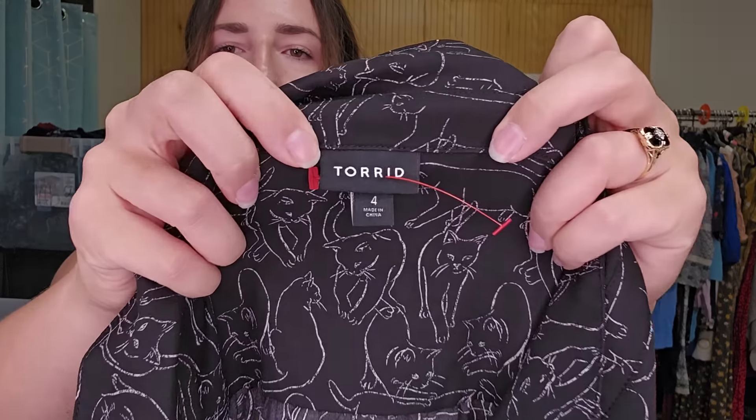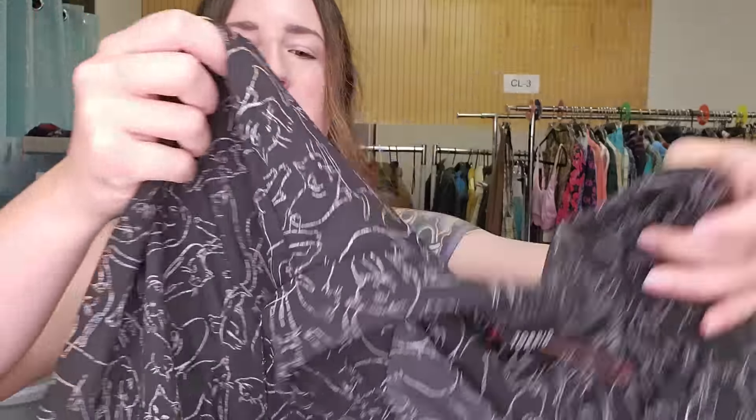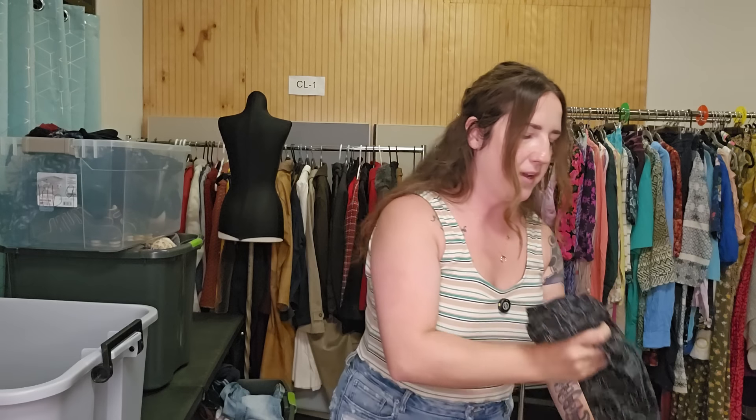This is a Torrid size 4X top. It is an all-over artsy drawing cat print button-up top. I might price that one up — I need to look that one up. Maybe $30 on that.